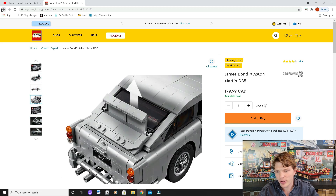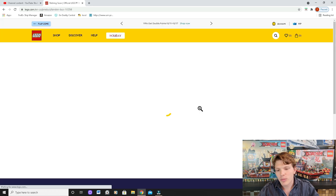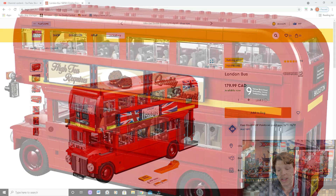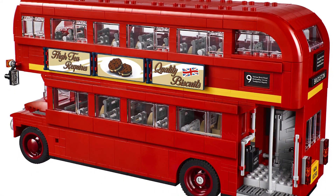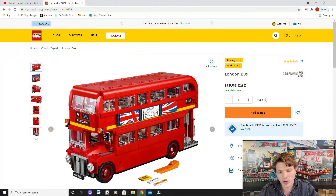Moving on, we have the London Bus. Much the same as any car or vehicle set, these generally always do really well on the aftermarket. This one really reminds me of the Volkswagen Beetle they brought out, and that set is actually worth a ton online now. I feel this is going to be somewhat similar, so if that's the case this is going to appreciate a ton. If you're a collector, pick this one up — you don't want to pay a ton for it later.